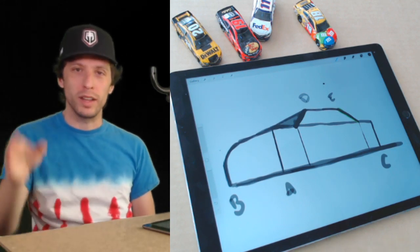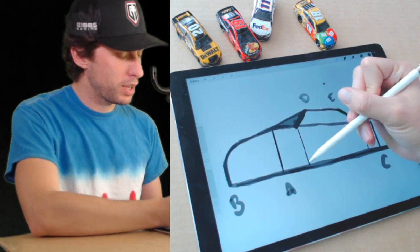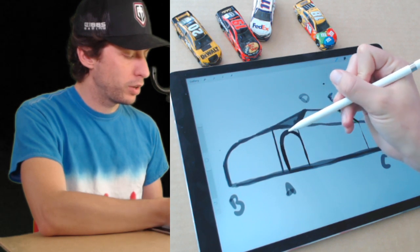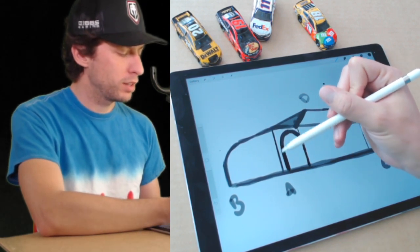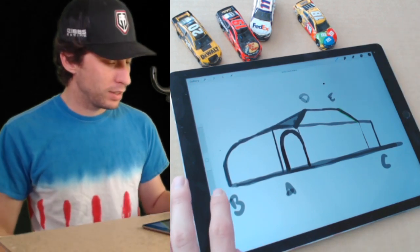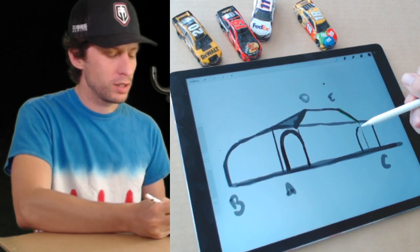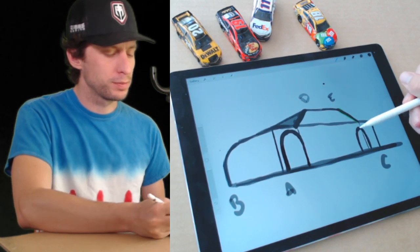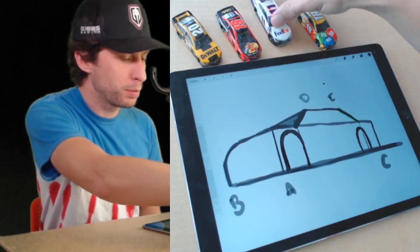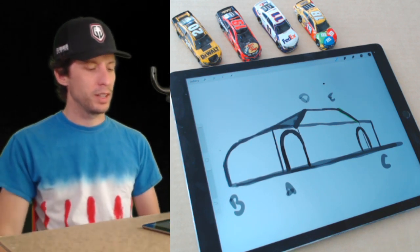Now we need to draw an arch for the wheel well — an arch. What you want to do is start on this line and go up and draw an upside-down letter U like that. Notice I did not go all the way to line A — I stopped right before it and left some space. It's an upside-down letter U — you just turn it upside down. Same thing on the back, draw it around that other line. You can make it skinnier than this one. Look at that low angle number 11 FedEx Camry coming together. I'm going to add in the windows next.